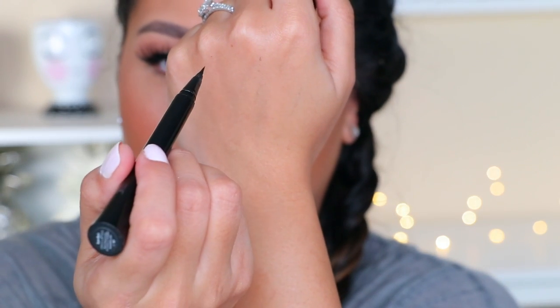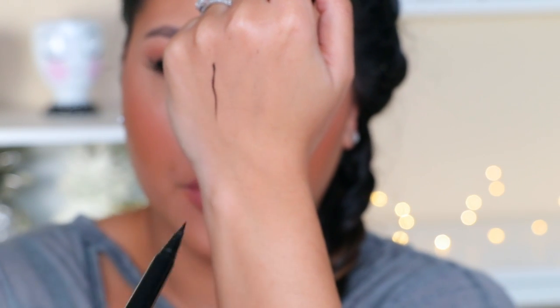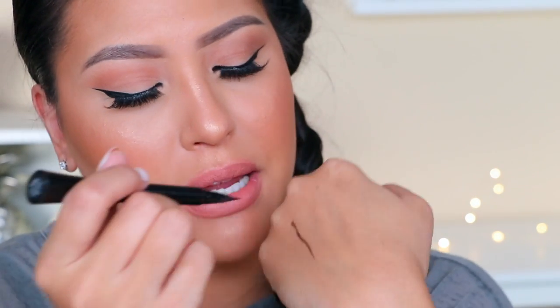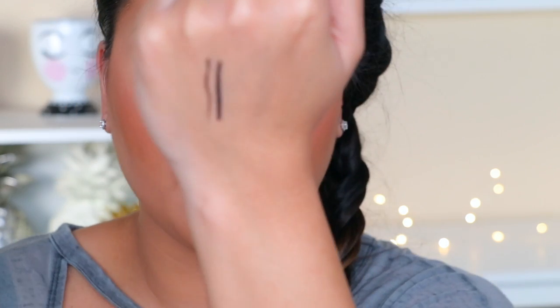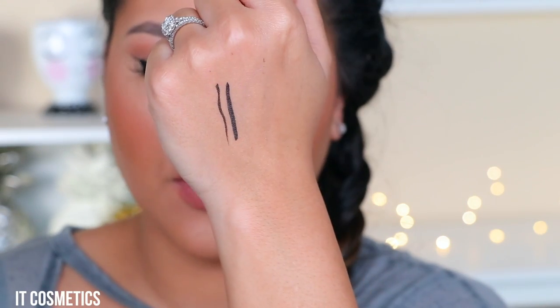I brought you guys in because I wanted to do some live swatches of the eyeliners. I went ahead and picked up a brand new Stila and a brand new Trooper, and I already had a brand new Superhero, so they all started at the same point. Here is the It Cosmetics — let's do a little swatch right here. Okay, that was a much better one. As you can see, now we're going to go into the Kat Von D.